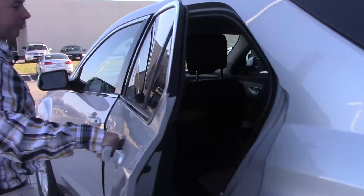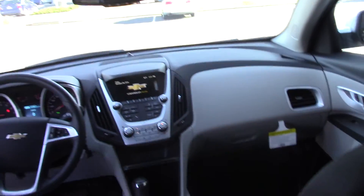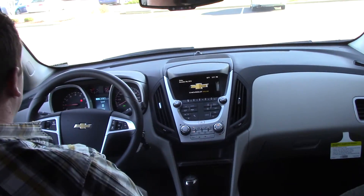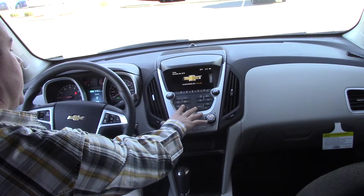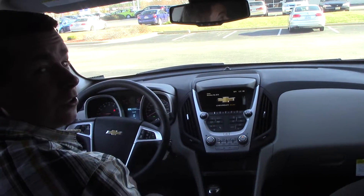Hop on in, I'll show you what's going on up front. This model has your power windows, power locks, power seats, cruise control on the left side of your steering wheel, Bluetooth and radio controls on the right side, climate controls, all your radio preset buttons right here, touch screen radio. It's a really clean, really slick looking car.